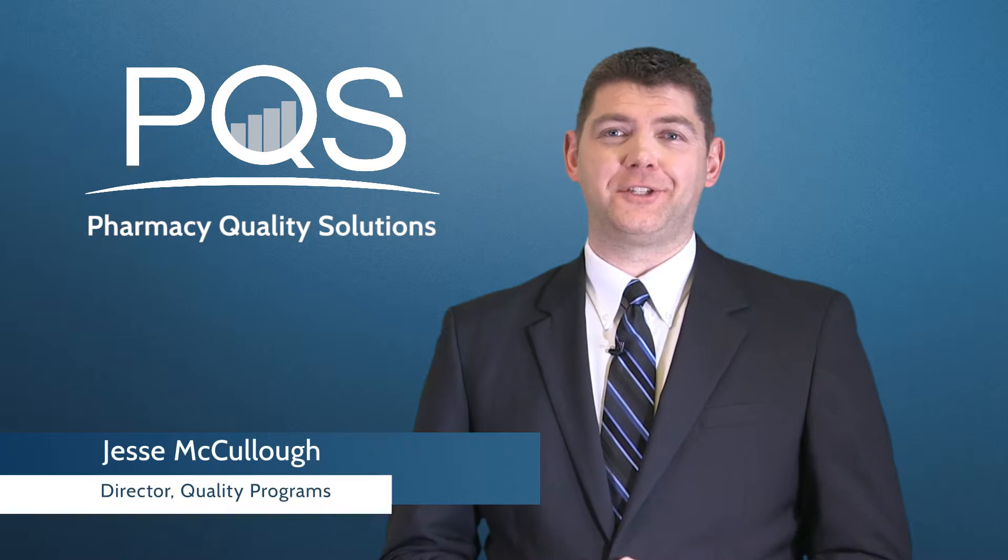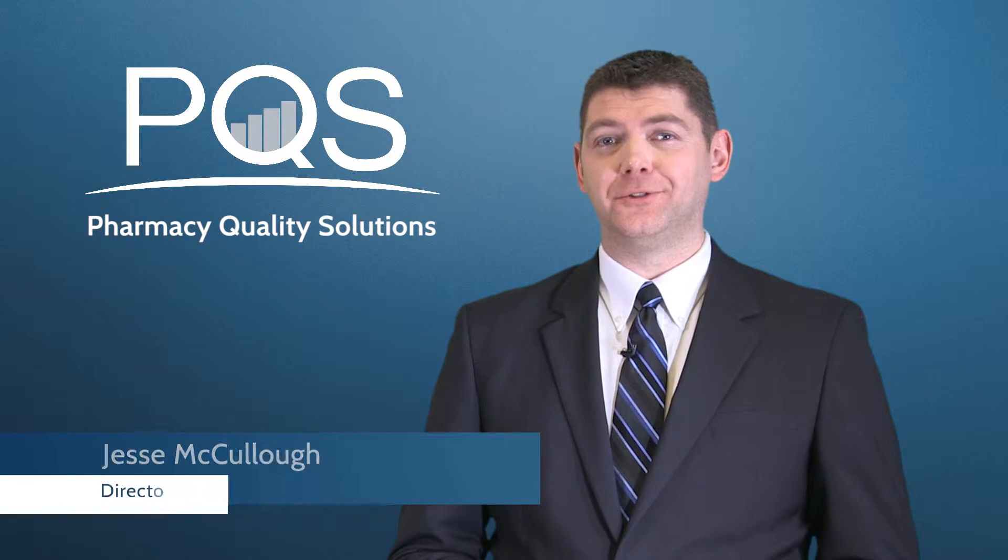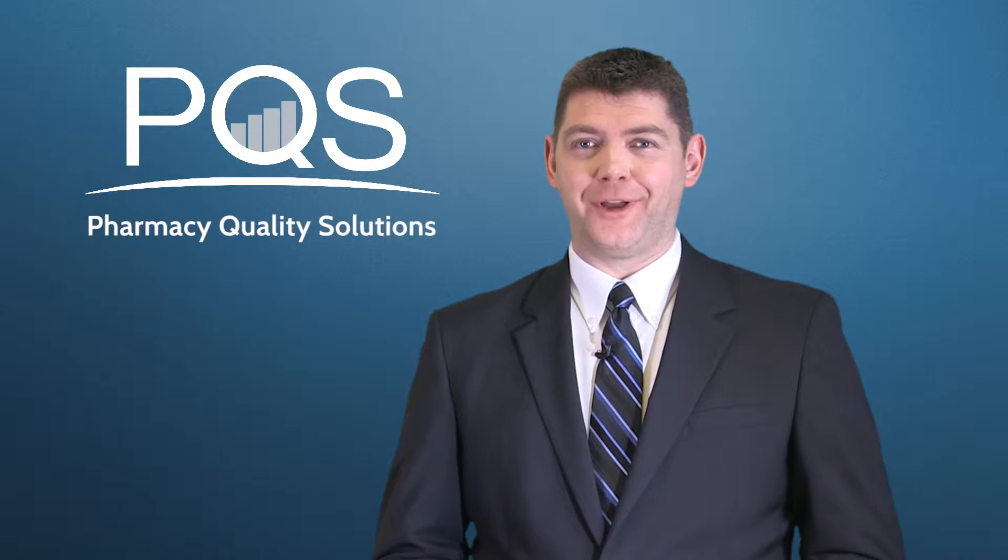Hi, everyone. I'm Jesse McCullough, Director of Quality Programs at Pharmacy Quality Solutions. Today, we're going to look at why these measures were created.